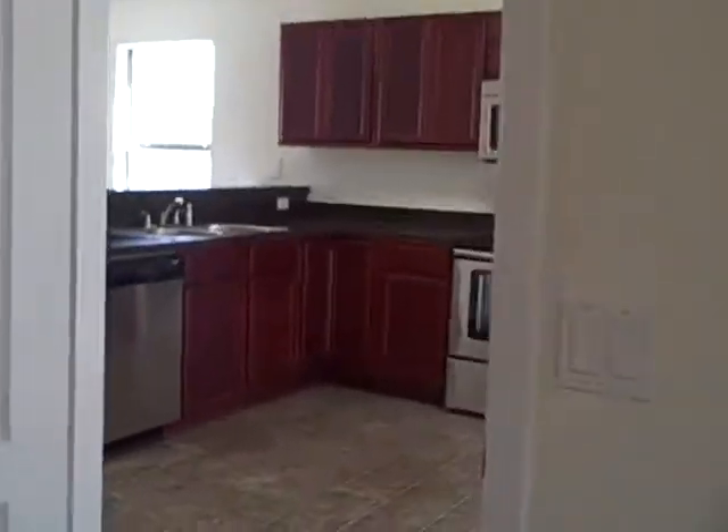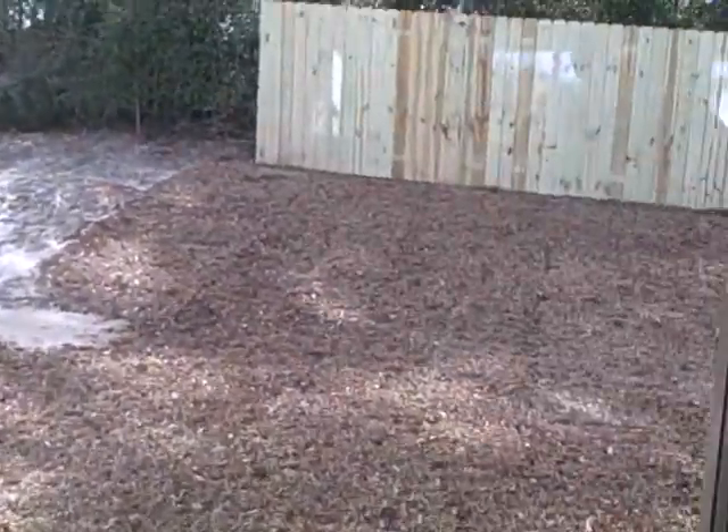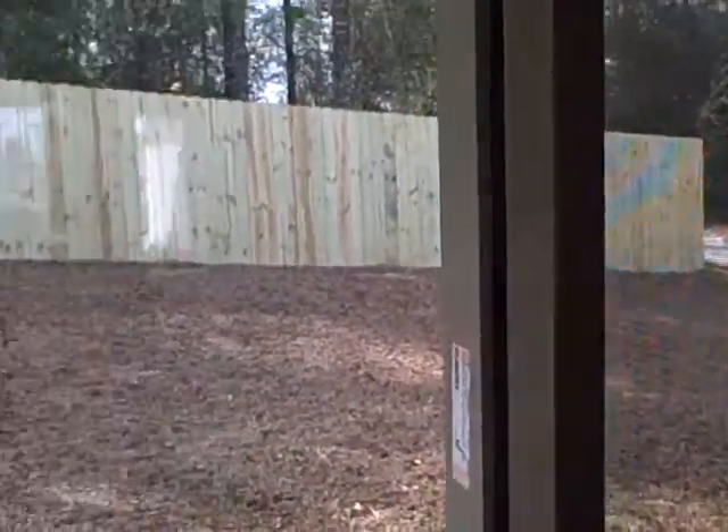Back towards the kitchen. Back yard is partially fenced.